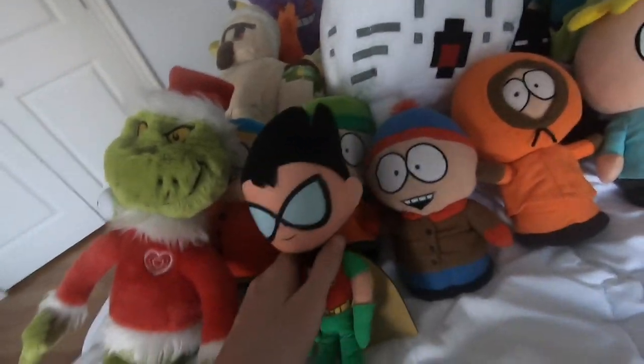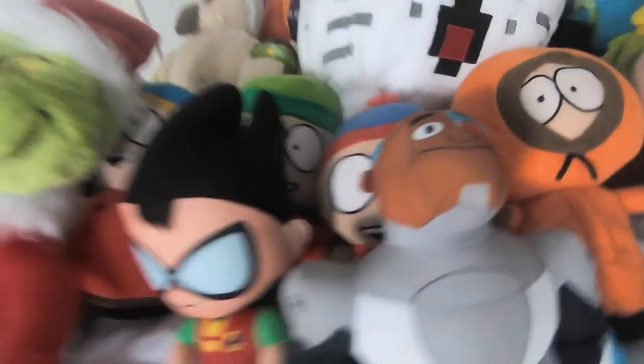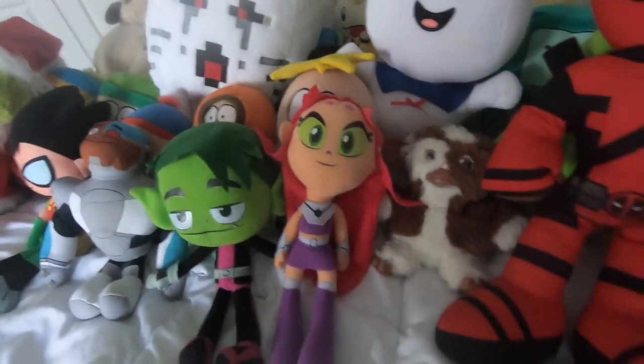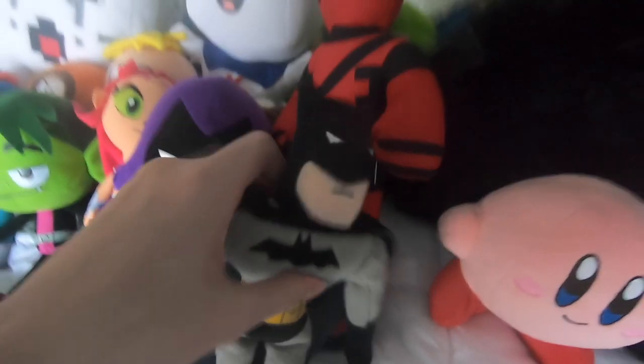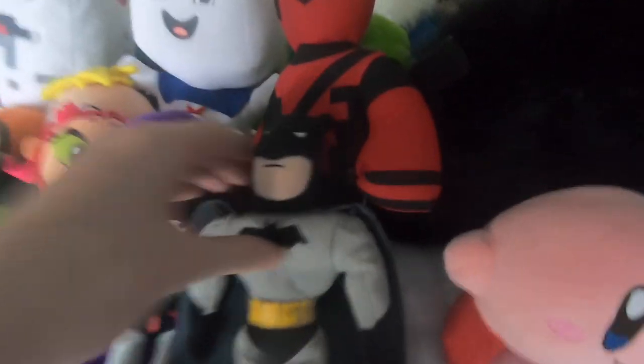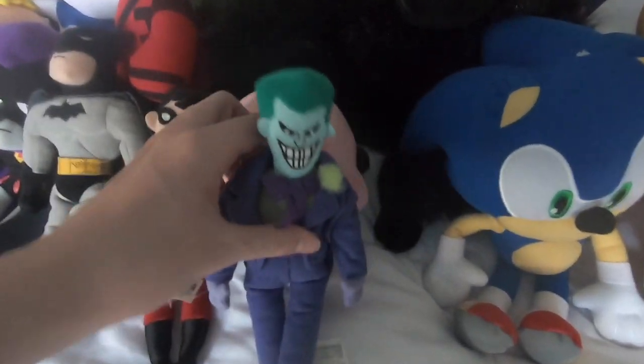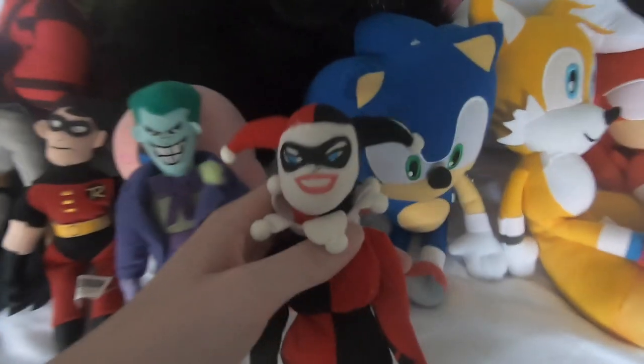Teen Titans Go characters: we got Robin, we got Cyborg, then we got Beast Boy, then we got Starfire, then we got Raven. These Batman plushies are actually from the 90s and I got them in an eBay video. We have Tim Drake Robin right here, we have the Joker, and we have Harley Quinn.